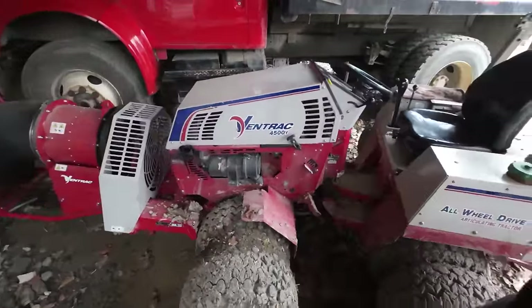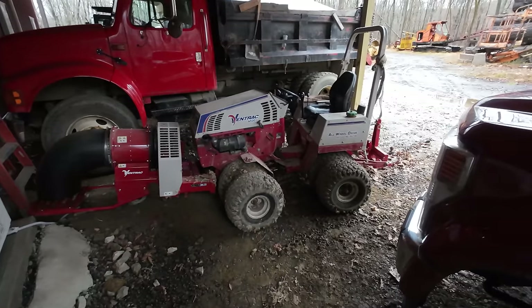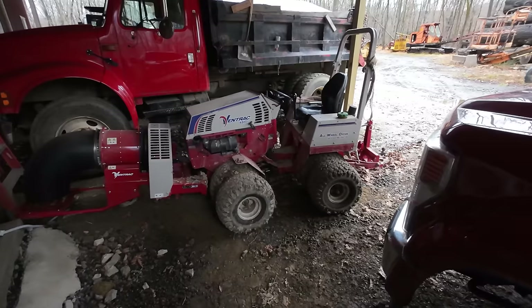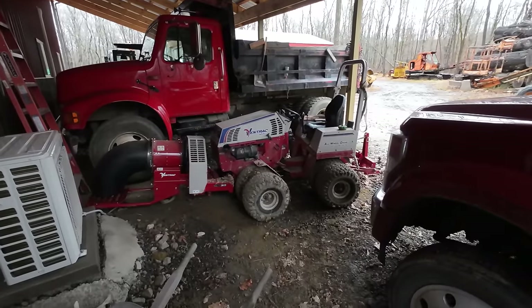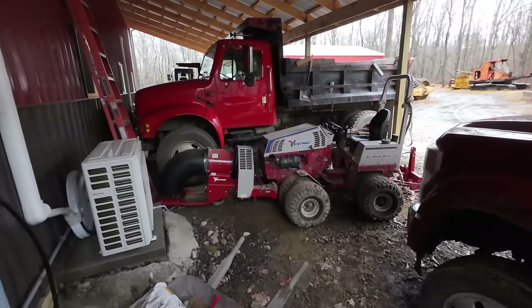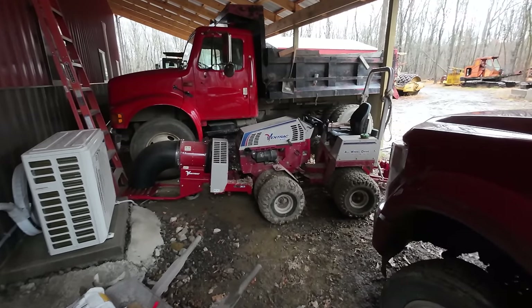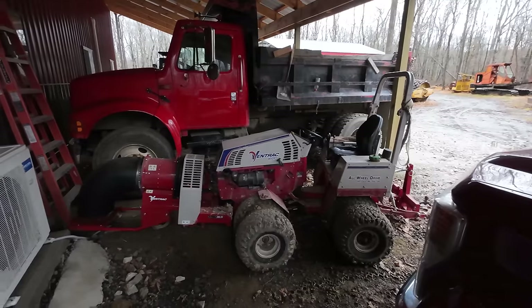Over here we have the Ventrac 4500 — I absolutely adore this thing. They brought it to me as a demo and after a week I called and said you're never getting this back. I use it all summer as a mower around the farm — it does a great job mowing in the woods, around trees, and over hills. Last year I had a turbine blower on loan from Ventrac, loved it, and this year I was lucky enough to find and purchase one. That turbine blower is a lifesaver with this long driveway surrounded by trees.